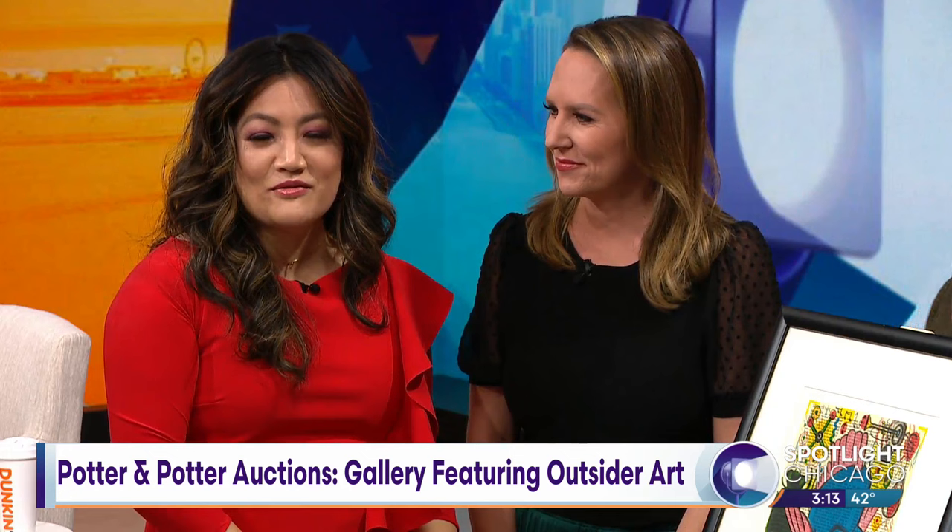Artists come from all walks of life and we should celebrate art from all walks too. Today we are talking about outsider art. Potter and Potter Auctions has a gallery composed of outsider artists. Joining us now to explain what that means is director Aaron Packer.